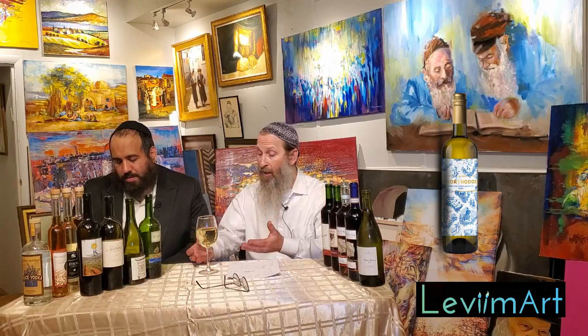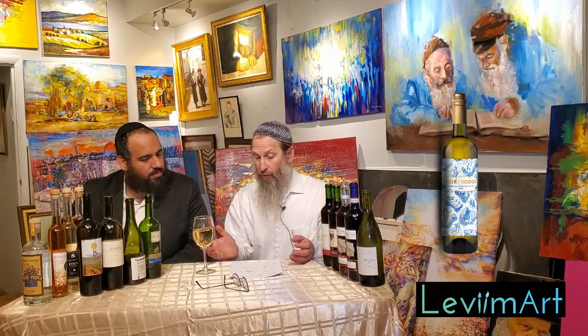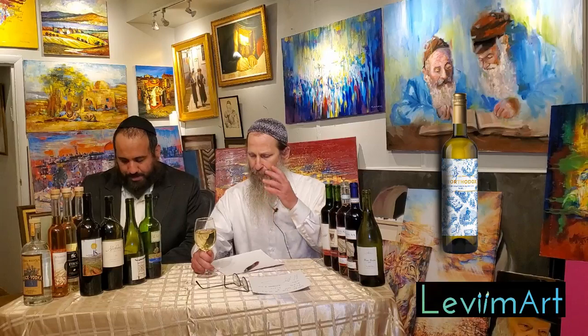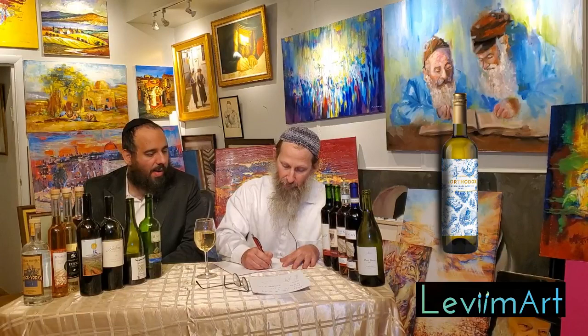Where are the grapes from? These are from South Africa. So if I was giving a scale for the aroma — it's pretty, it's inviting, it's floral, it has a minerality to it. Is it wow? No, but it's well done. I would give it a 20 out of 25 points for the aroma.